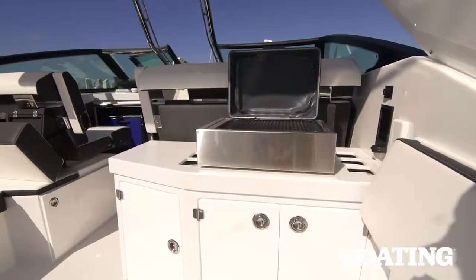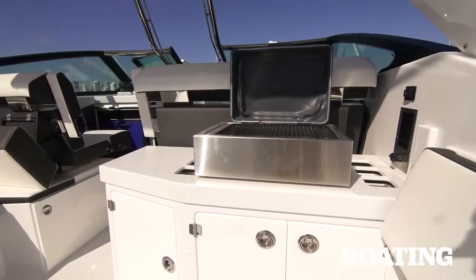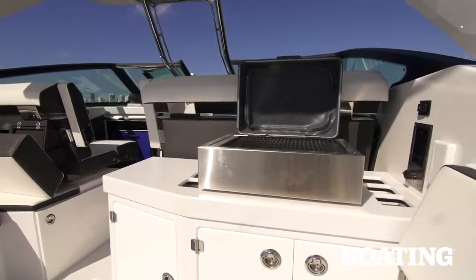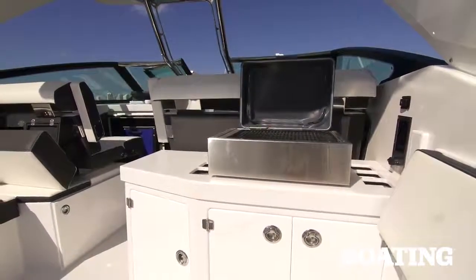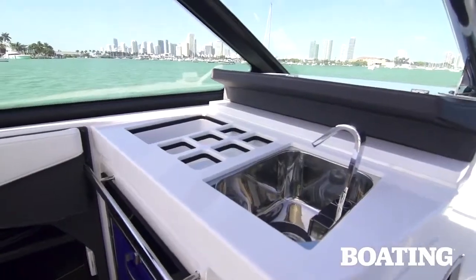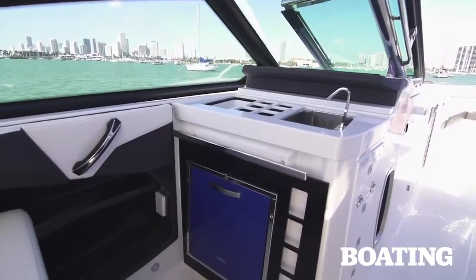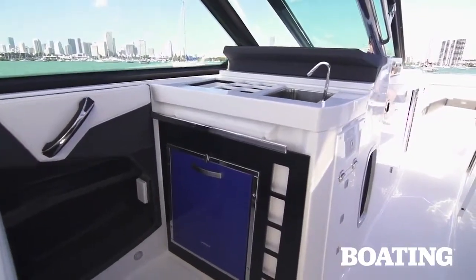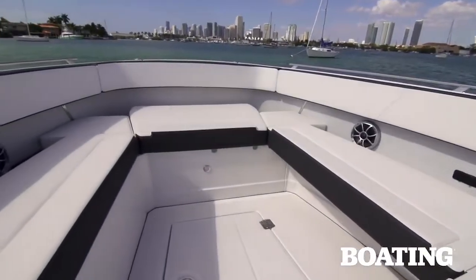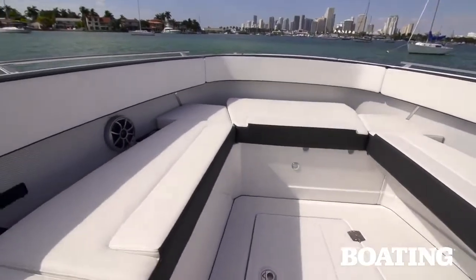For topside entertaining, Monterey includes a bar behind the captain's seat, complete with a stowaway grill with dedicated storage and easy controls on the combing. Forward, ahead of the console seat, you have the entertainment galley with fresh water. There's even an isotherm refrigerator below the galley to keep refreshments cold. Moving forward through the wide walkway, you get to the bow seating area which is as large as you can imagine it should be.